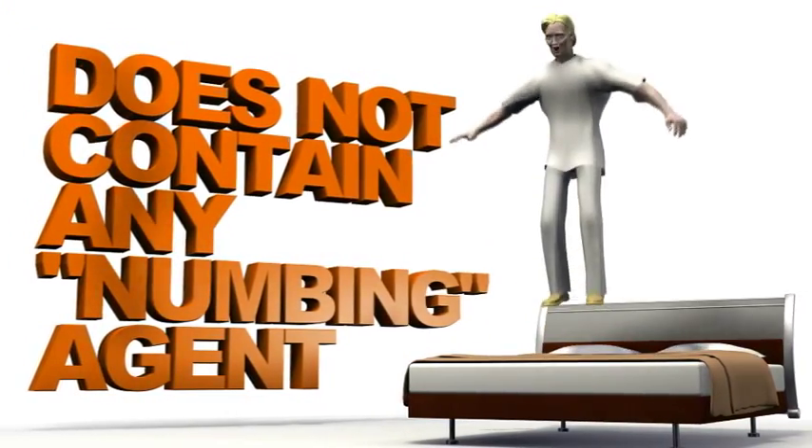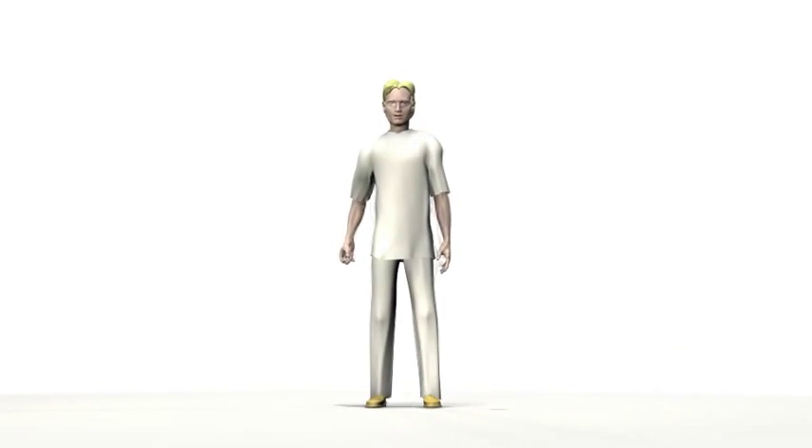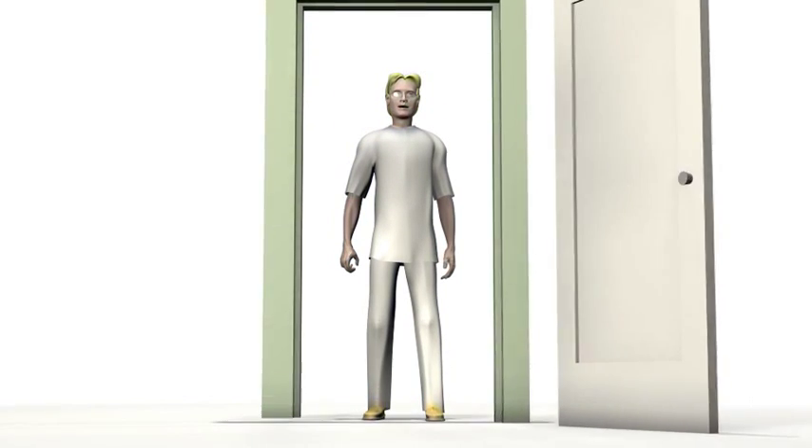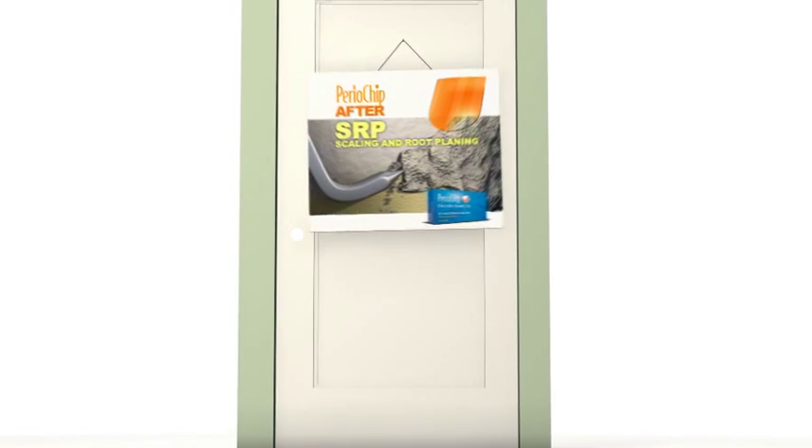Periochip does not contain any numbing agent. If you feel any pain or discomfort, or experience any swelling of the oral tissue associated with your scaling and root planing.